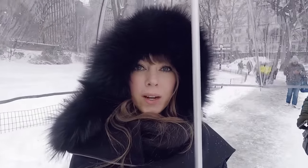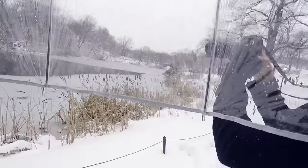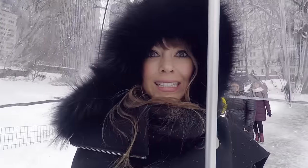We are in Central Park and it's snowing, and yes I am protecting myself under this clear umbrella. It's windy coming from all directions.